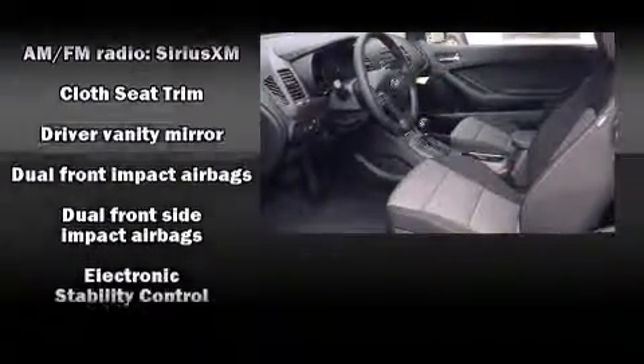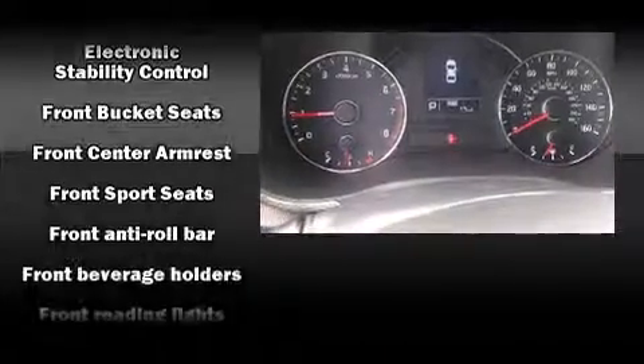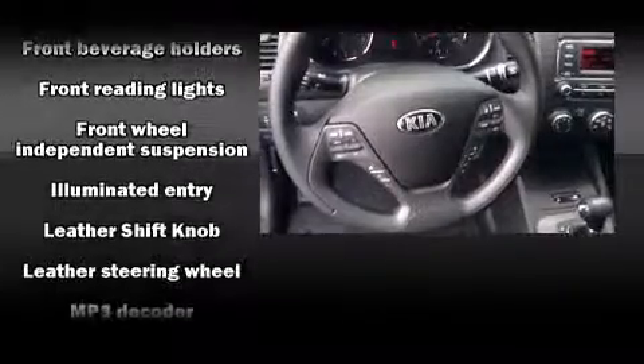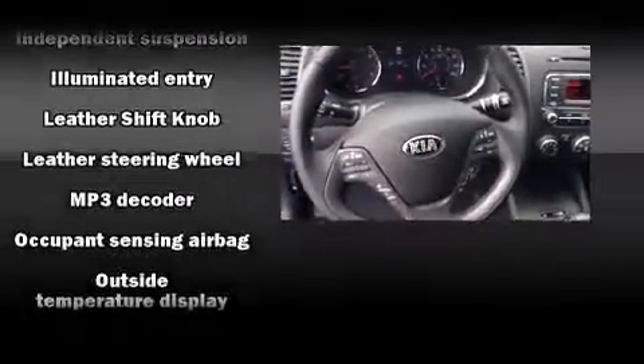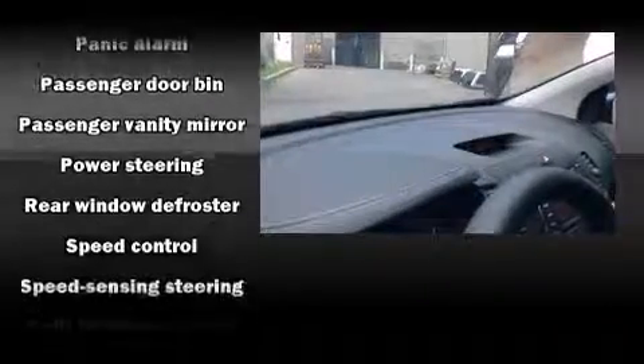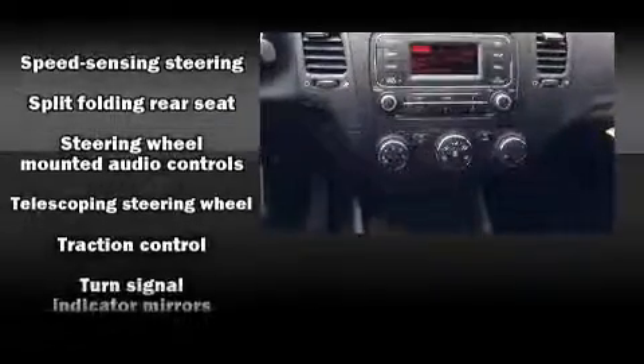Kia also prioritized safety and security by including dual front impact airbags, head curtain airbags, brake assist, anti-whiplash front head restraints, and four-wheel disc brakes with ABS. Electronic stability control stands out as a technologically savvy innovation, keeping you better connected to the road.